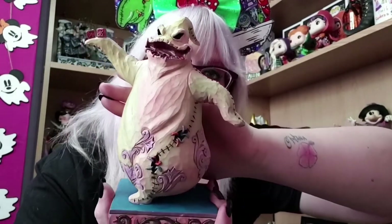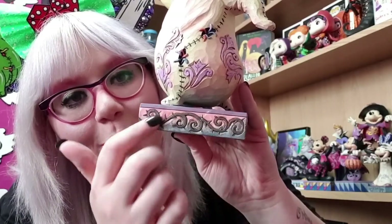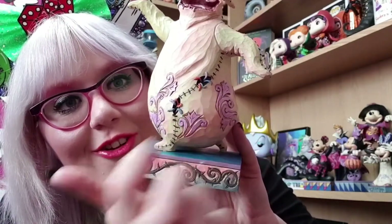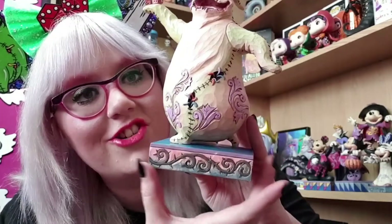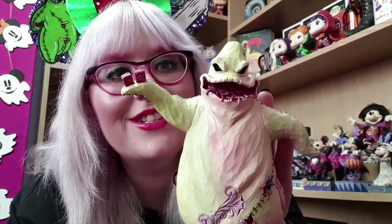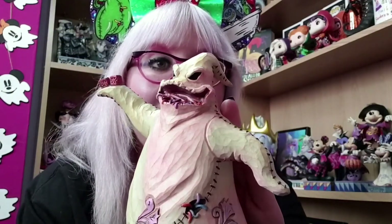Here is Oogie — he is absolutely incredible. I'm going to start on the base: I love the colours here and the gothic detailing of the vine, super creepy and gothic. As you go up you've got little details of stitches going all the way down his side, which is incredible. You can see the colourful creepy bug sticking through, which I think is amazing. Jim Shore is a king when it comes to details. Classic Jim Shore swirls in a pretty lilac colour. He's holding his dice because he's a gambling ghoul, and no he don't play fair.